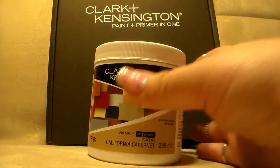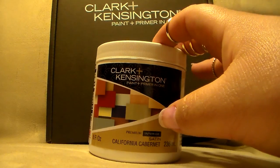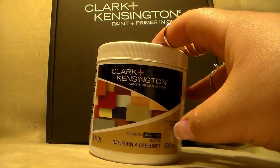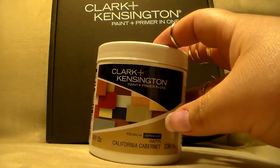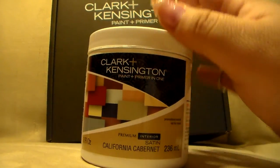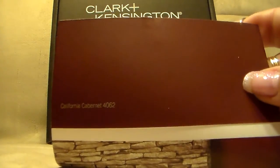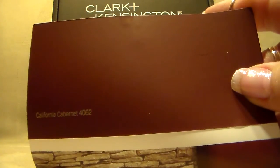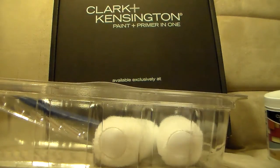I got another paint sample from links that Freebie Ninja was posting on his page. I don't know if it's still going on — it was every day at 12 noon, and I think you had to be among the first thousand people to get a sample. This one is in California Cabernet — a beautiful brownish-red brick color — and it's a full eight-ounce paint sample, perfect for little DIY projects. It also came with complementary color samples, a five-dollar coupon, some rollers, and a little paint tray.